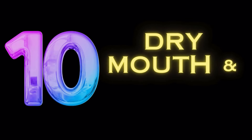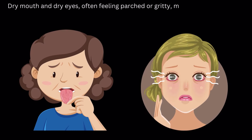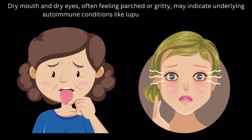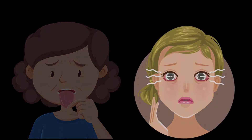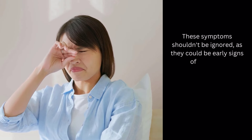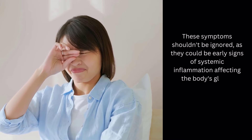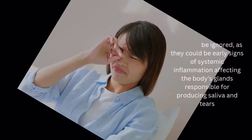Starting with symptom number 10: dry mouth and dry eyes. Often feeling parched or gritty, these may indicate underlying autoimmune conditions like lupus or Sjogren's syndrome. These symptoms shouldn't be ignored, as they could be early signs of systemic inflammation affecting the body's glands responsible for producing saliva and tears.